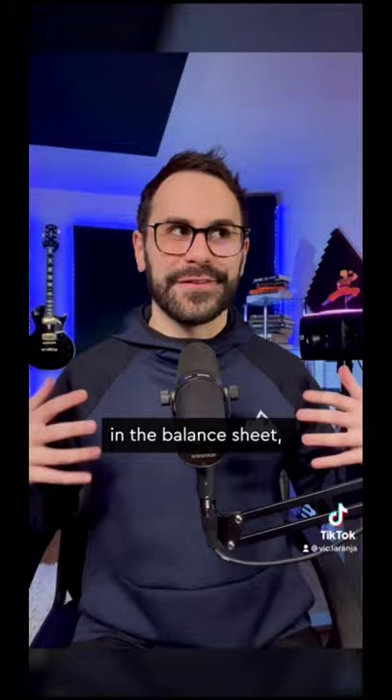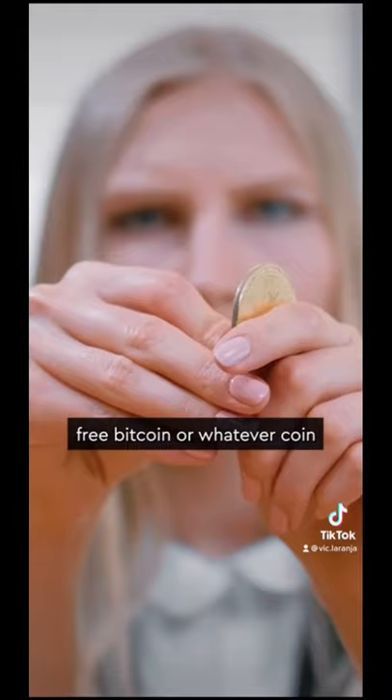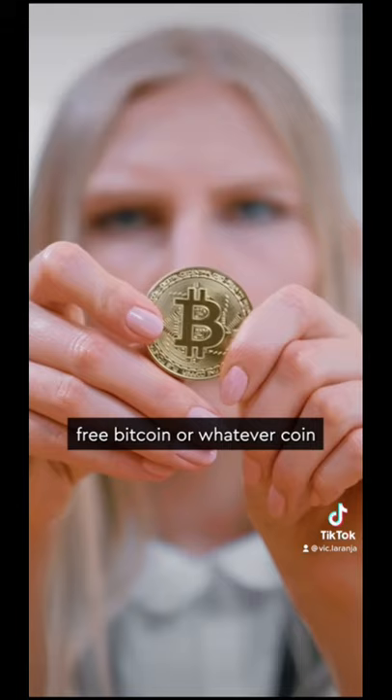And when one of the computers finally solves the next equation, they win a reward, which will be a bit of free Bitcoin or whatever coin they are mining on that network. This is a very simple explanation for a very complicated subject.